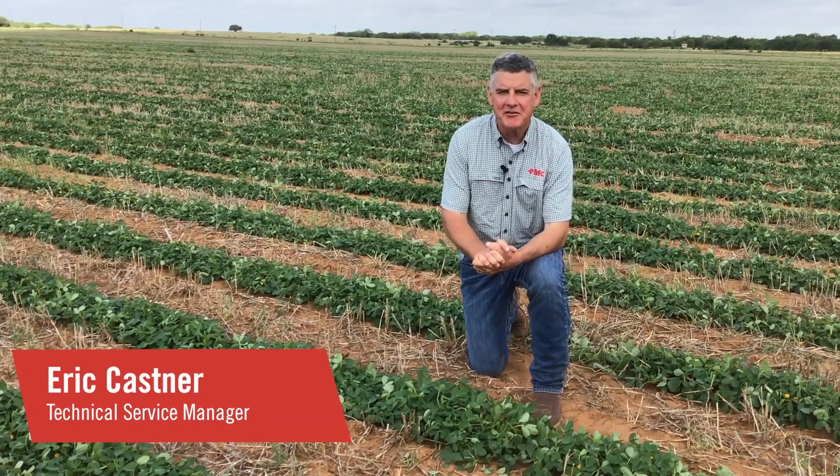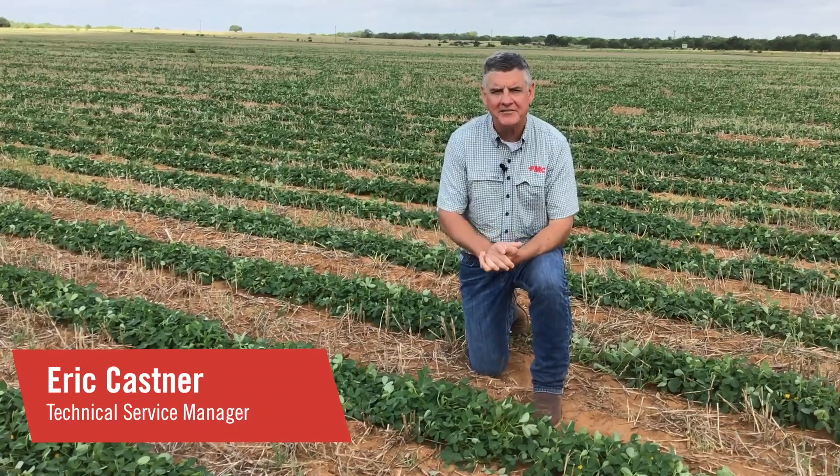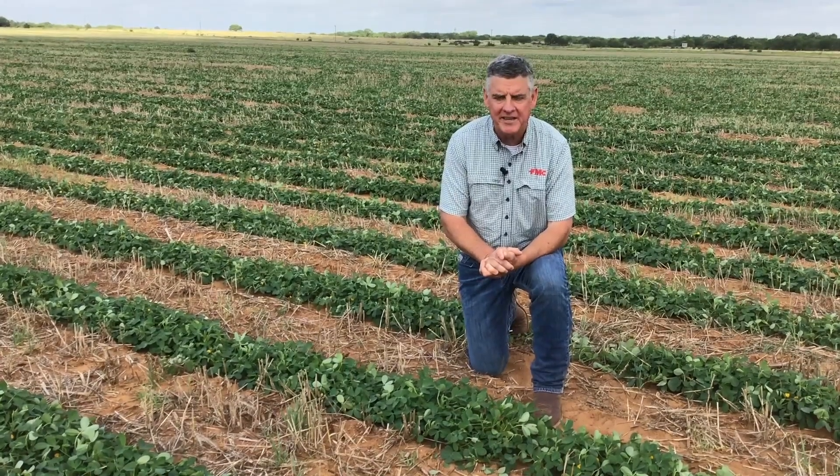This is Eric Kastner, Technical Service Manager for FMC out of Weatherford, Texas. Today I'm coming to you from South Texas peanut country just outside of Dilley. I thought it'd be a great opportunity to talk about disease management in peanuts.